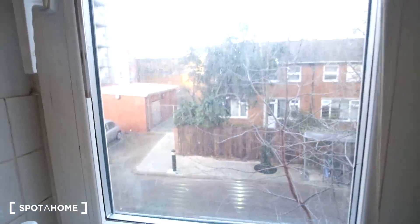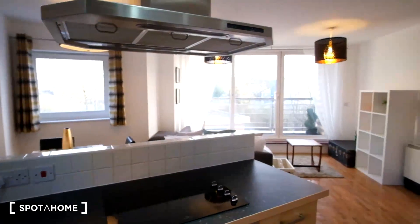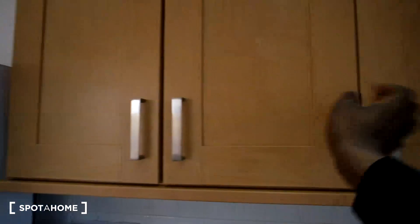We have plenty of windows in this open area — three to be exact — as well as access to a balcony. To finish up in the kitchen, there are also cupboards up above where you can store food or kitchen utensils such as plates and glasses.